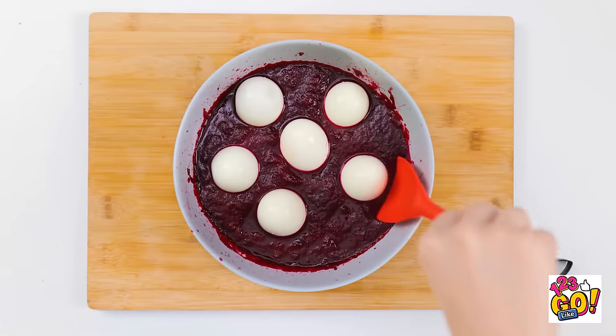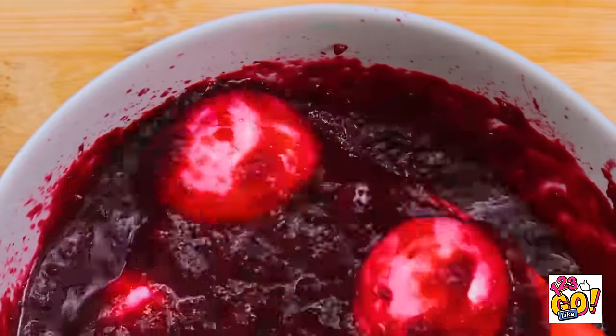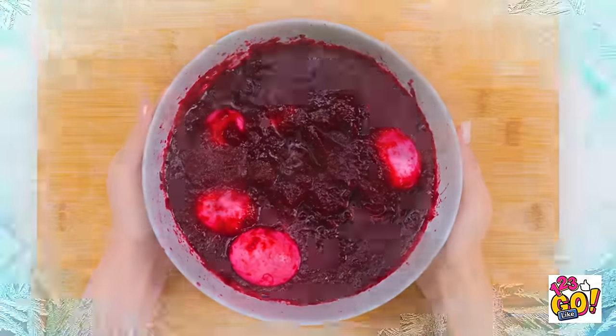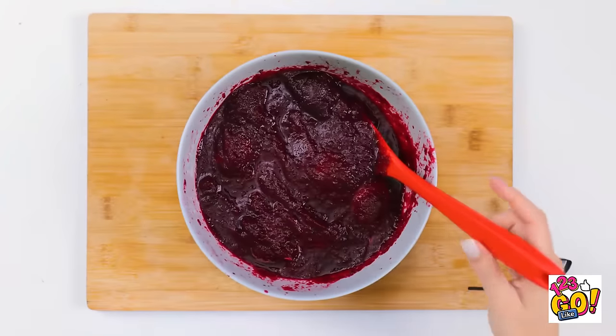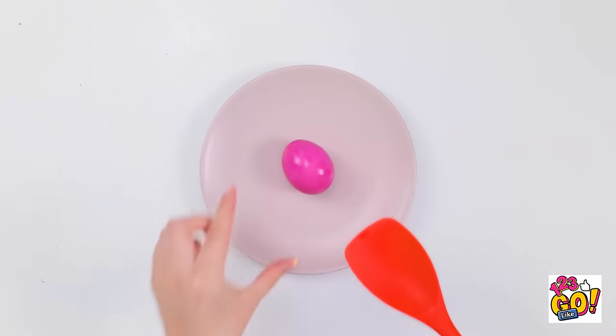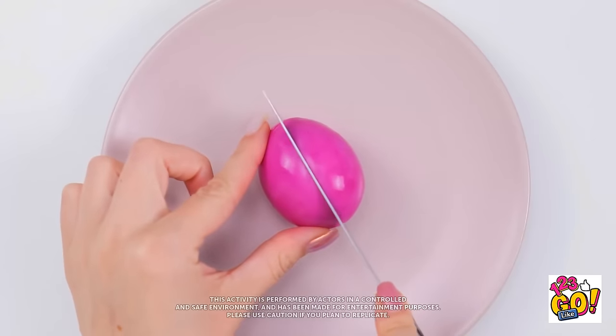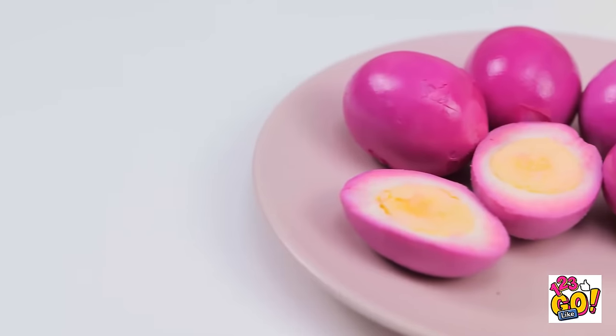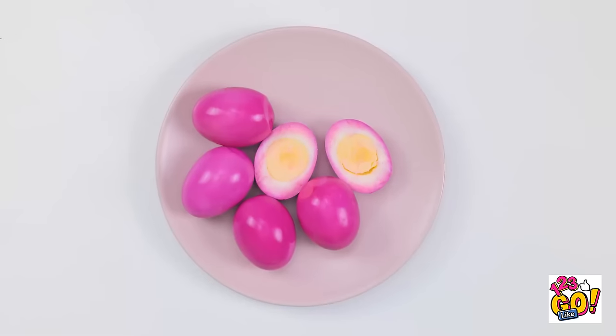I'll move them around. I want to make sure they're covered. Look at that color! I'll freeze the eggs for three hours. Time really flies! I'll scoop out the eggs. I've cleaned off the excess beet puree. Now I can cut it in half. They look amazing! I've never seen eggs like this! And I know they'll taste great!